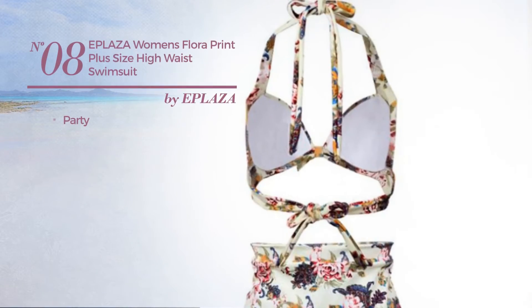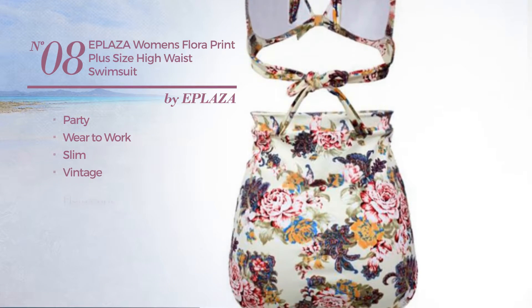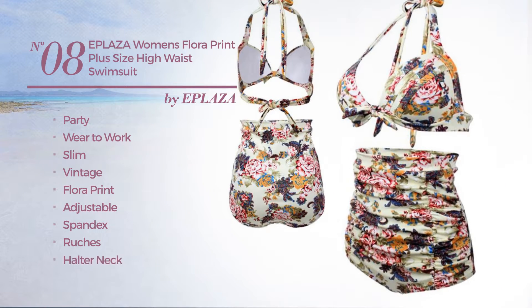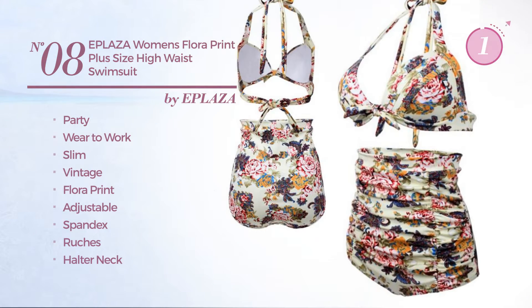Number 8. A party where to work slim swimsuit. Featuring a vintage style with floral print, made of adjustable spandex, styled with ruches. This swimsuit includes halter neck, ruched bottom and high waist. Available exclusively in beige color.